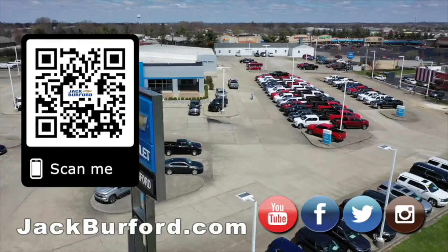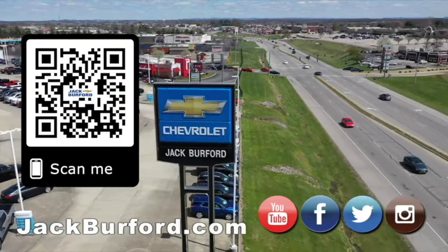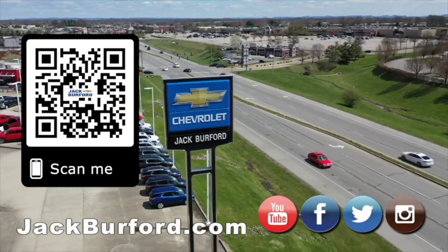Why would you buy a vehicle anywhere else? Make sure to visit us at jackberford.com and subscribe to our YouTube channel.